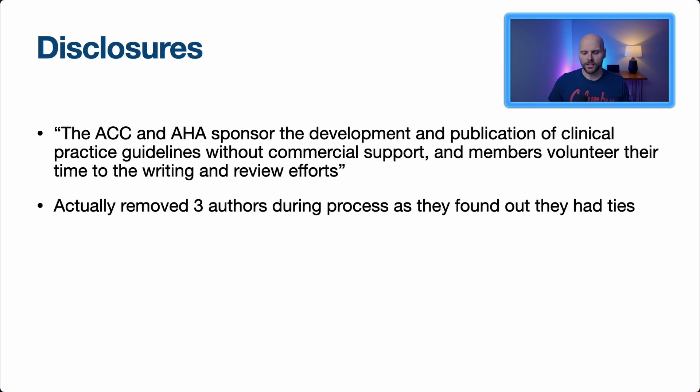First, a disclosure taken directly from the guidelines: the ACC and AHA sponsor the development and publication of clinical practice guidelines without commercial support, and members volunteer their time to the writing efforts. Essentially, there is no conflict of interest — this is not funded by any pharmaceutical industry. These people are volunteering their time because they care. They actually removed three authors during the process after finding they had ties to the pharmaceutical industry, so this is a pretty cool thing.